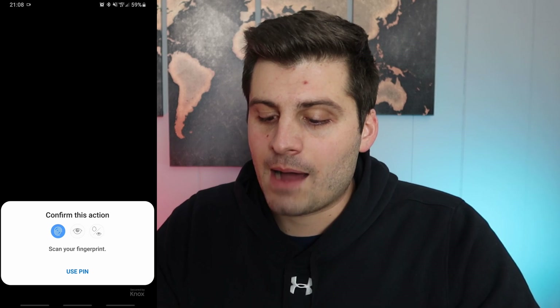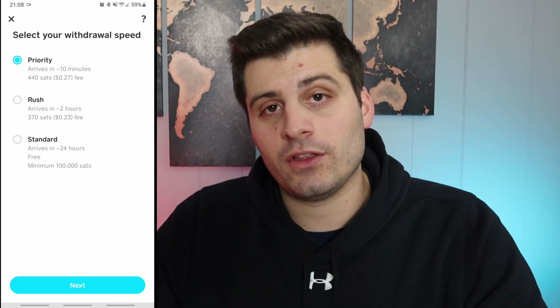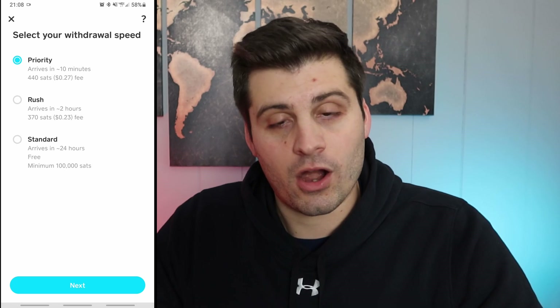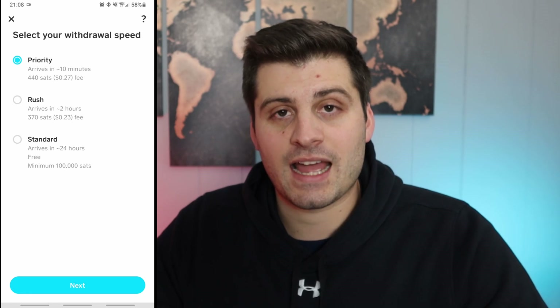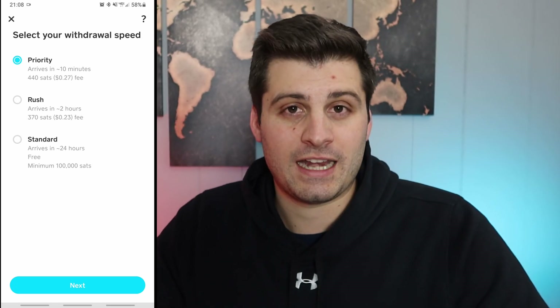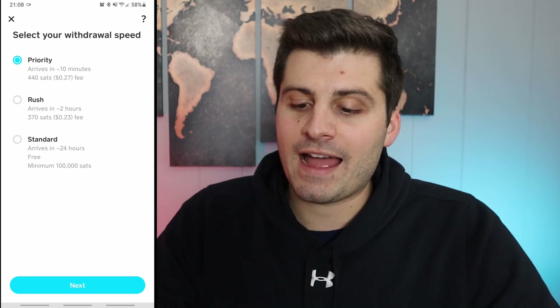Make sure you're sending it to yourself and not someone else. This is an on-chain transaction, you don't need to leave a note or anything. Hit next — it's going to want to confirm your pin, or if you have your fingerprint set up, it makes life easier. Now this is what's really cool: you can set what kind of speed you want. You could do priority, which will be the quickest and cost the most — a 27 cent fee. Rush is just a little bit slower — a 23 cent fee. Or free. The beauty of Cash App is it can subsidize everyone's transactions with a free option, though it will take a lot longer — I think it took about 12 to 13 hours.